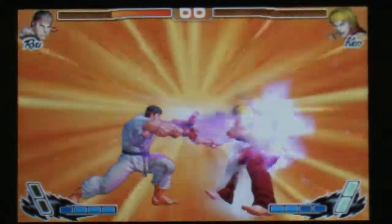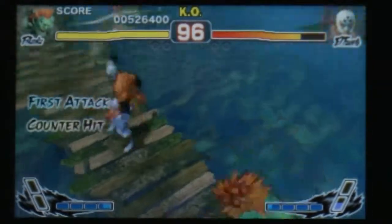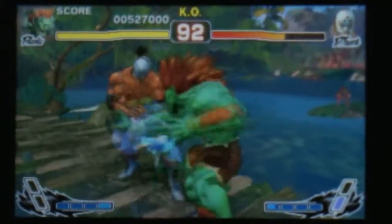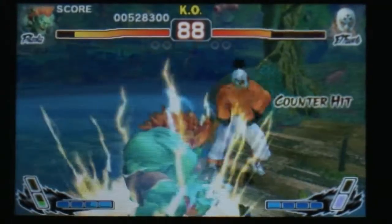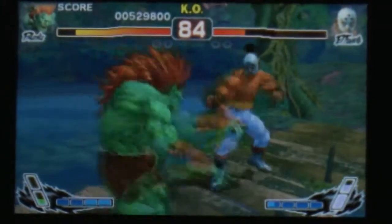Unfortunately, while the 3D effect does look very cool, it does come at a cost in Super Street Fighter IV 3D Edition. The smoothness of the animations slightly drops when the game runs in 3D, which gives that polished look a bit of a hit — although it's not quite an ultra-combo hit or anything.